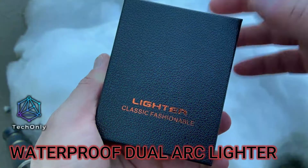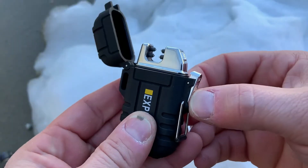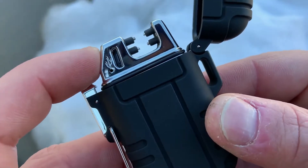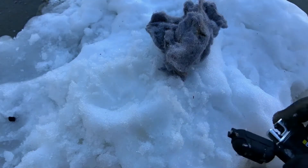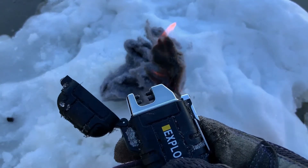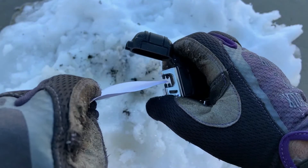What you see here is a rechargeable flameless plasma lighter. It's wind and water resistant, so basically it's winter resistant. It has a built-in rechargeable lithium battery and you can charge it via USB, so no gas or butane is required. To get it to turn on, you just push the button to ignite the plasma arc. It's a cool gadget for camping, hiking, or any other outdoor adventure.